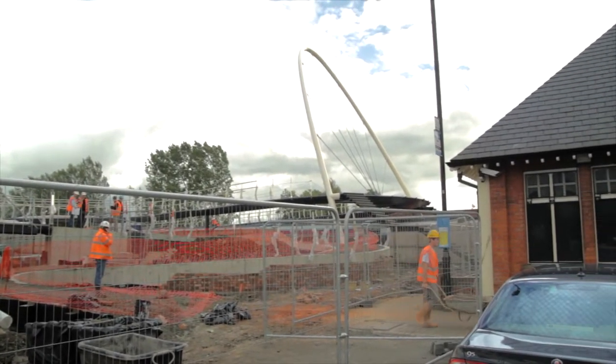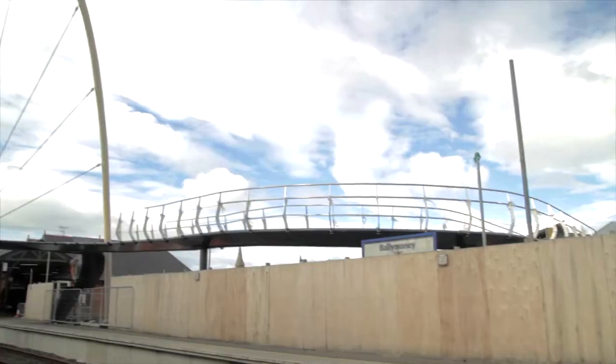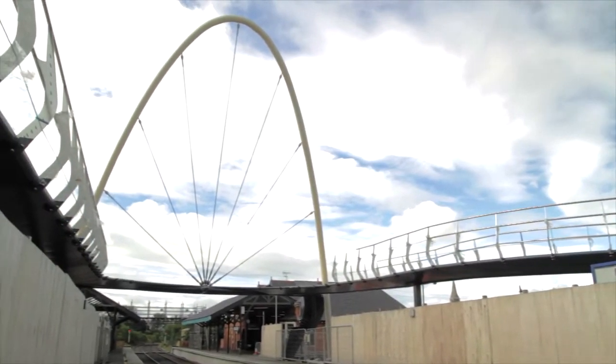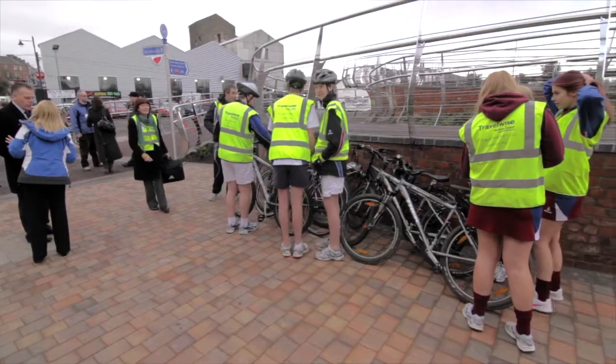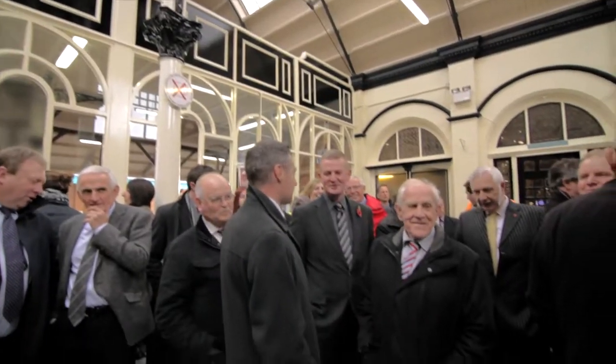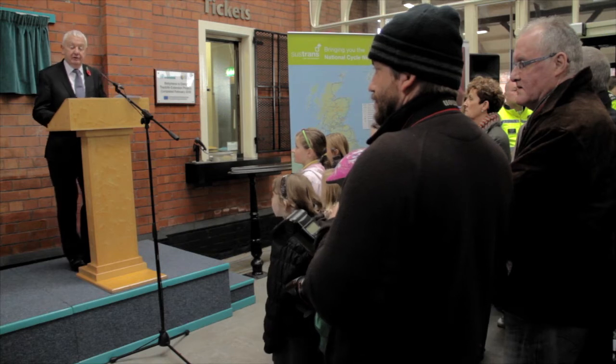At its simplest, the project is a bridge to connect the two platforms of the railway, helping bring customers from one side of the station to the other safely. But in a wider sense it's connecting the town of Ballymoney — the railway runs through the middle and divides the two sides of the town. It's a grand statement for the town and it's been well received so far.